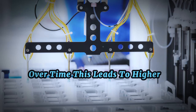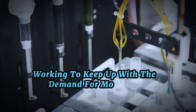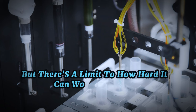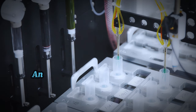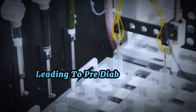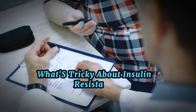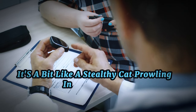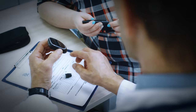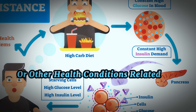Over time, this leads to higher levels of insulin circulating in the blood. The pancreas is like a key maker, constantly working to keep up with the demand for more keys, or insulin. But there's a limit to how hard it can work. If the demand continues to increase, the pancreas may struggle to keep up. And when the pancreas can't produce enough insulin to compensate for the resistance, blood sugar levels rise, leading to pre-diabetes and, eventually, type 2 diabetes. What's tricky about insulin resistance is that it often doesn't present any noticeable symptoms in the early stages. Many people don't know they have insulin resistance until they develop type 2 diabetes or other health conditions related to high blood sugar.